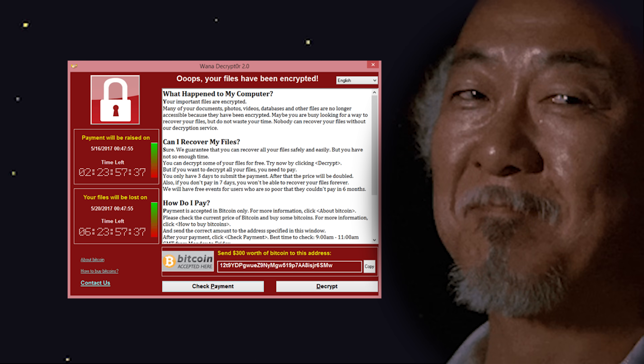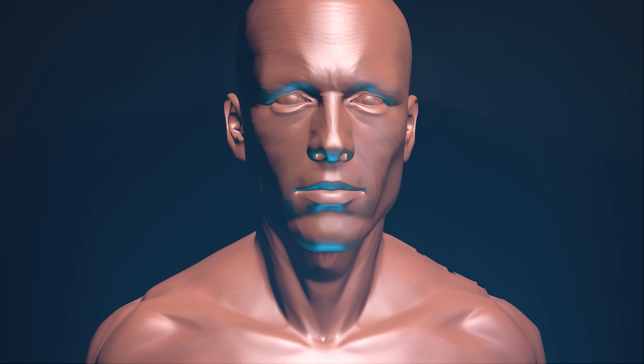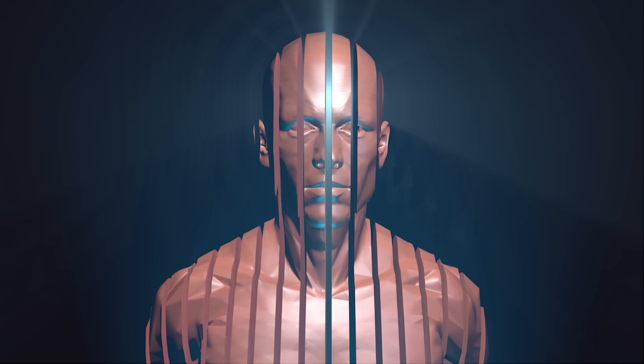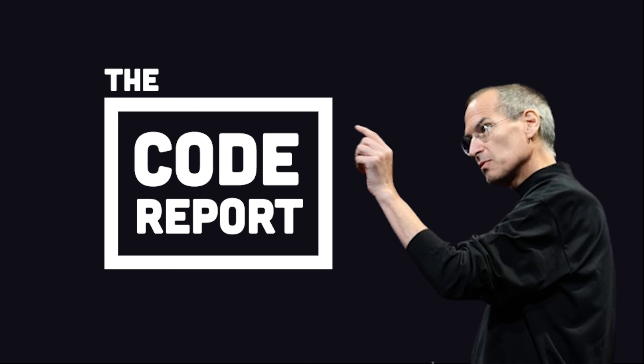Congratulations, you just did a ransom. Obviously, this is highly illegal and you should never do this, because the simulation is always watching and you'll either be punished in this life or the next. This has been The Code Report — thanks for watching, and I will see you in the next one.